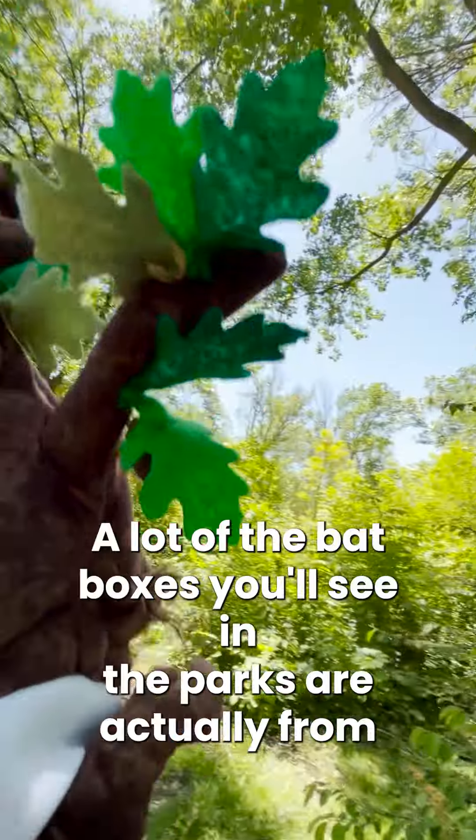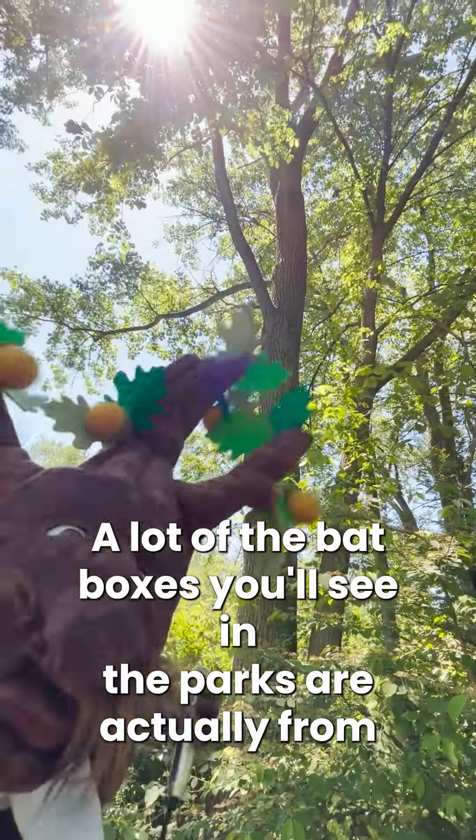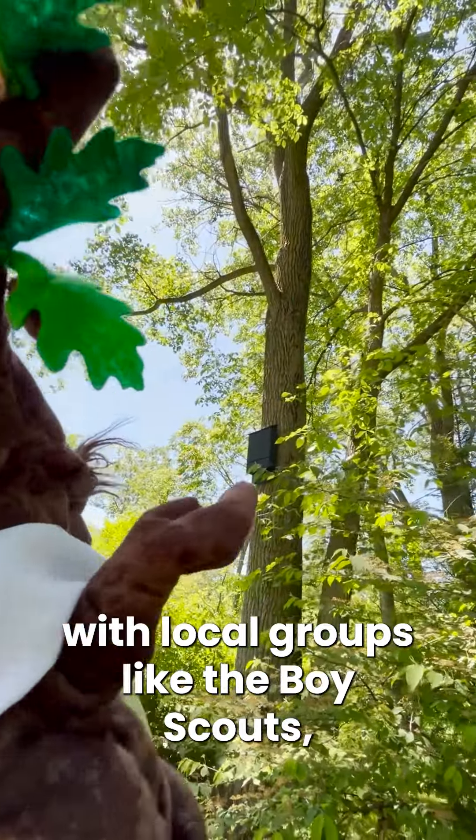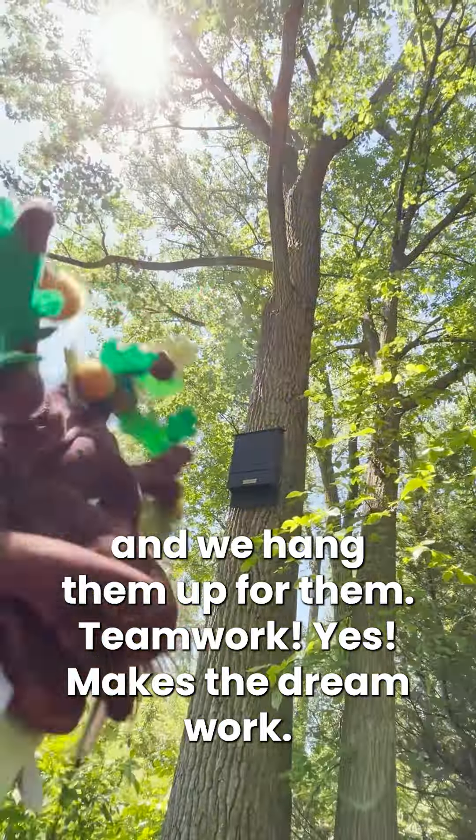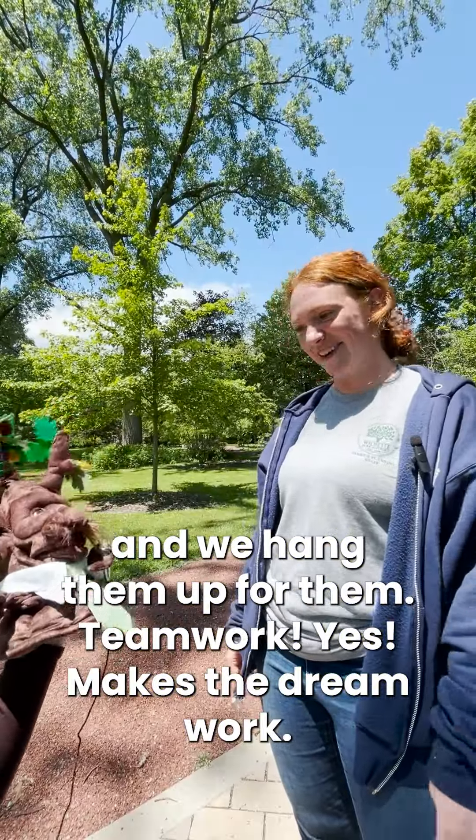Do we make our own bat boxes? A lot of the bat boxes you'll see in the parks are actually from collaborations with local groups like the Boy Scouts, and they actually make the bat boxes themselves, and we hang them up for them. Teamwork! Yes! Makes the dream work!